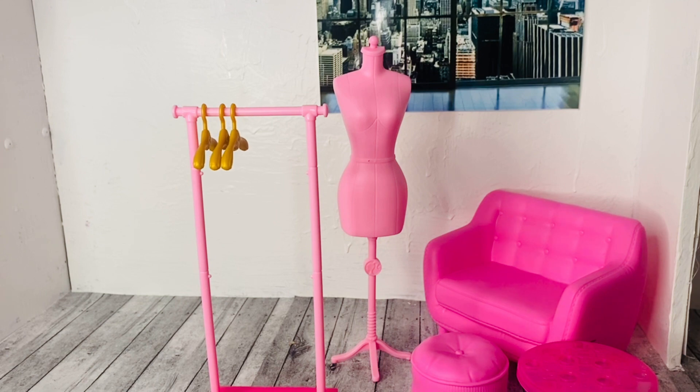That's it for the Barbie Closet and Fashion Set! Let me know what you guys think of this set in the comments below. Don't forget to like, comment, share, and subscribe — I'll see you guys in the next video, bye!